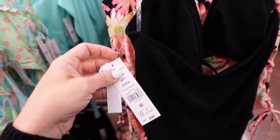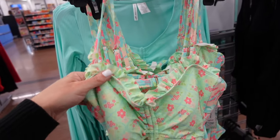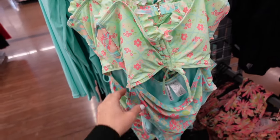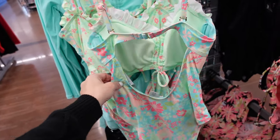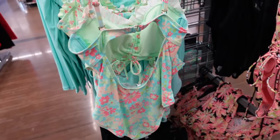From Celebrity Pink, this cutout swimsuit has a ruffle trim, drawstring detail, cutout through the waist, and hook-and-eye closure in the back. It has removable pads with a scoop back and is $30.